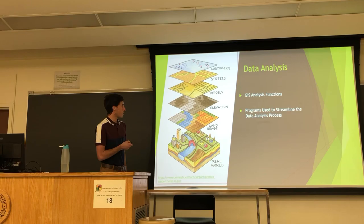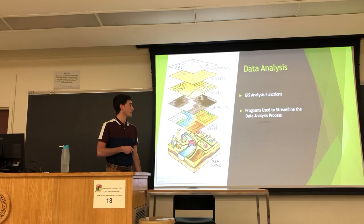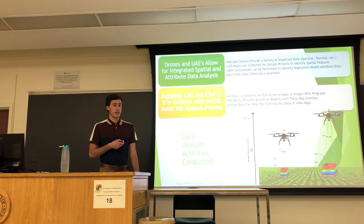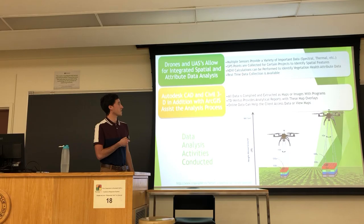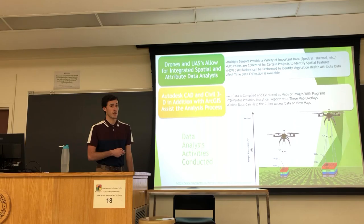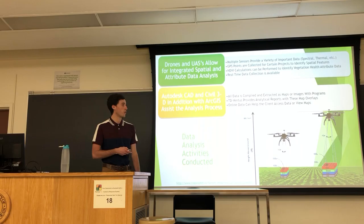In data analysis, the GIS analysis functions and streamlining processes are key. The drones and unmanned aerial systems allow for spatial and attribute data to be collected simply and effectively. Especially with multi-sensors, they can fly over once and collect tons of data — including both the regular visible spectrum (red, green, blue) and near-infrared, which can be used for NDVI calculations. Autodesk and ArcGIS are used to help store, manipulate, and share data either online or within their own programs.